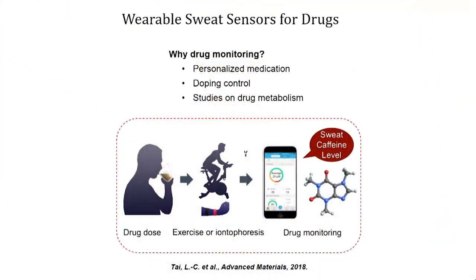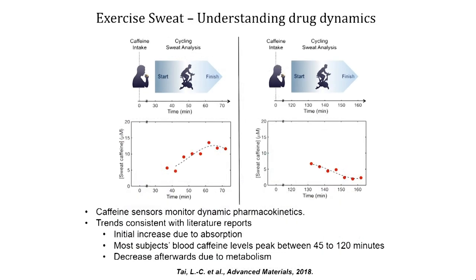Another interesting example we are pushing is drug analysis. We are pushing hard on L-DOPA because the concentration of drug, especially for Parkinson's disease, is particularly important. But the problem is that metabolism is always taking place — the concentration of drug is never constant. Too low or too high, and you're not in the optimal regime. So the question is: can we use these sensors to measure drug contents in sweat, study drug metabolism rates, and think about personalized medication moving forward?